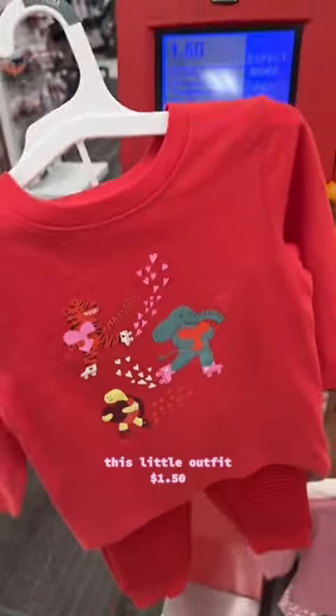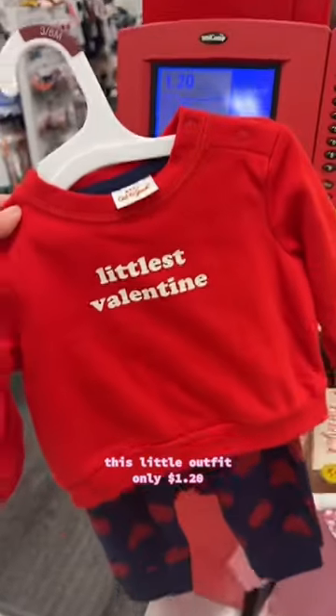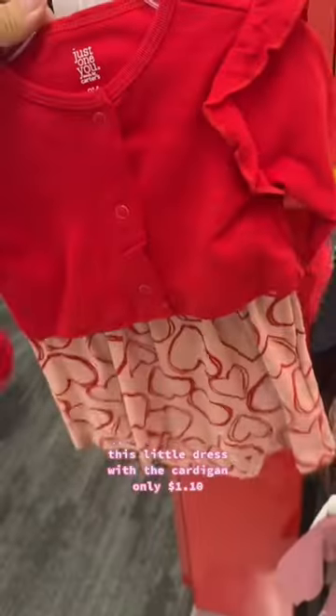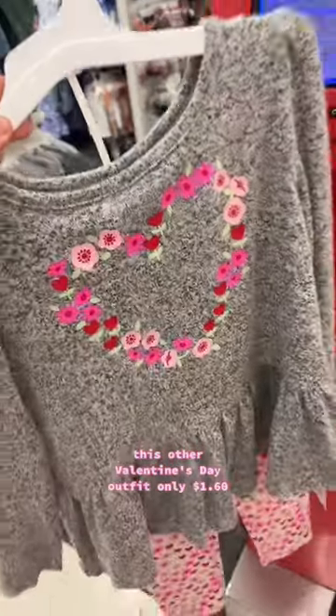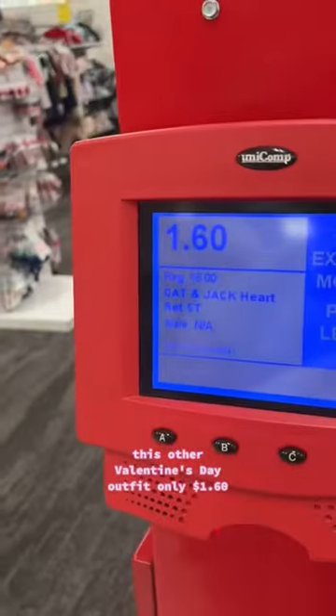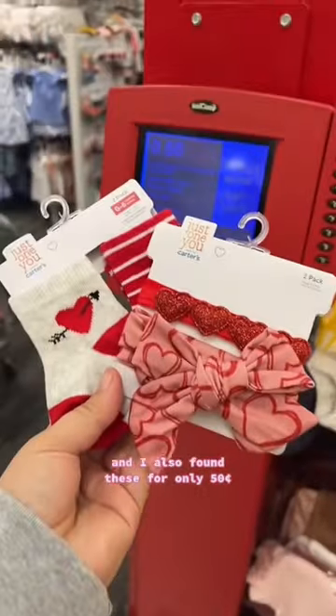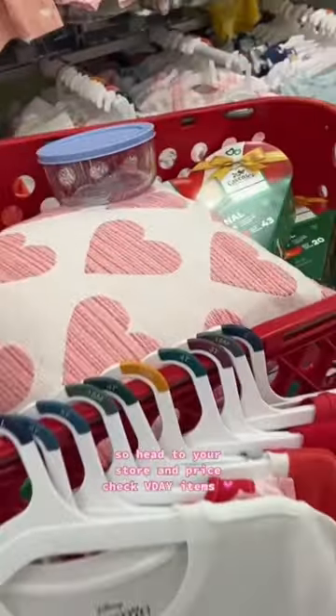Found this Cat & Jack dress for only $1. This little outfit $1.50. This outfit $1.60. This sweater $1.30. This little outfit only $1.20. This little shirt is only $1.40. This little outfit is only $1. This little dress with the cardigan only $1.10. This other Valentine's Day outfit only $1.60. And this cute mini dress only $2.44. I also found these for only 50 cents. So head to your store and price check those items!